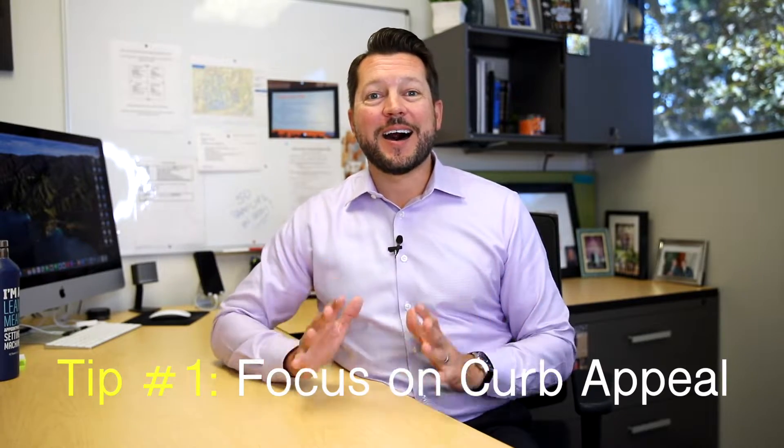Let's get right into it with tip number one: focus on curb appeal. As we know, we only get one chance at a first impression. So when that buyer pulls up in front of your house, we want them to be wowed with not only the exterior of the home, but also the landscaping. Let's talk about landscaping.